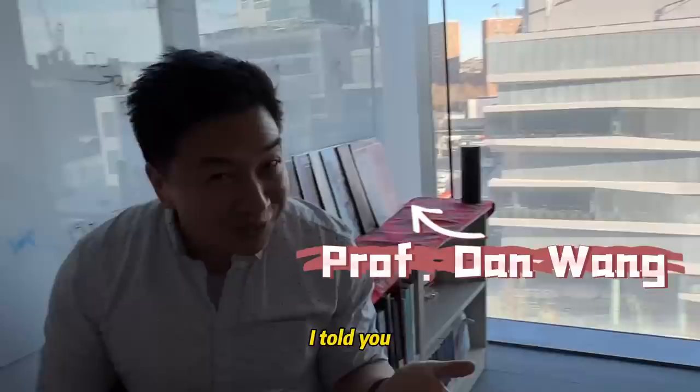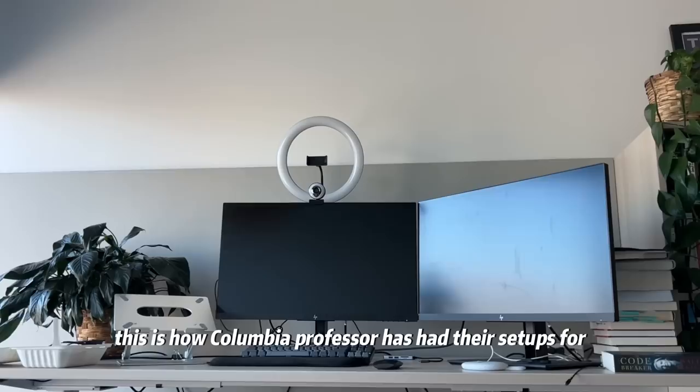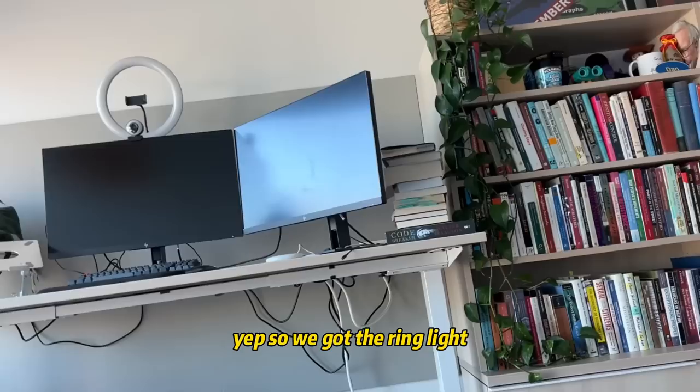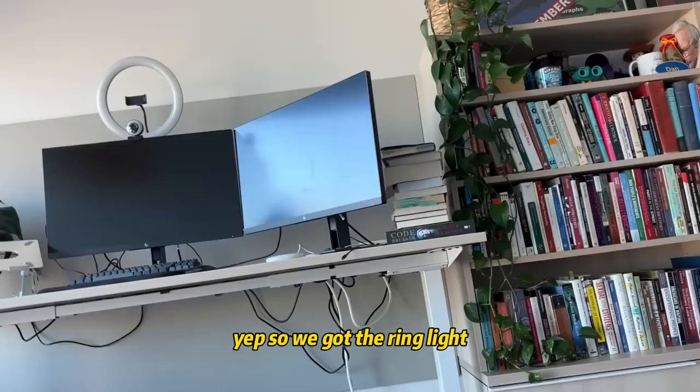This is my favorite professor. Look at his setup — this is how Columbia professors have their setups for virtual classes. Although we teach all in person right now, sometimes we have to do some things on Zoom, so we've got the ring light.